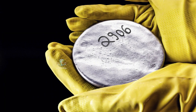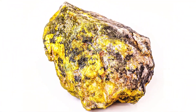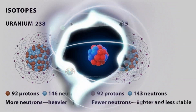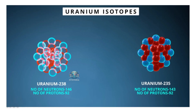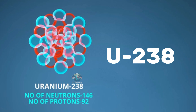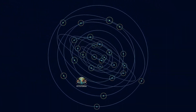Let me tell you what enriched uranium is. When uranium ore is extracted from deep within the earth, it's actually a mix of several different types called isotopes. Isotopes are basically the same element but with different numbers of neutrons. In natural uranium, we have two main isotopes. First, there's uranium-238, which makes up 99% of the uranium we find in nature. It's more stable and doesn't easily take part in nuclear reactions.